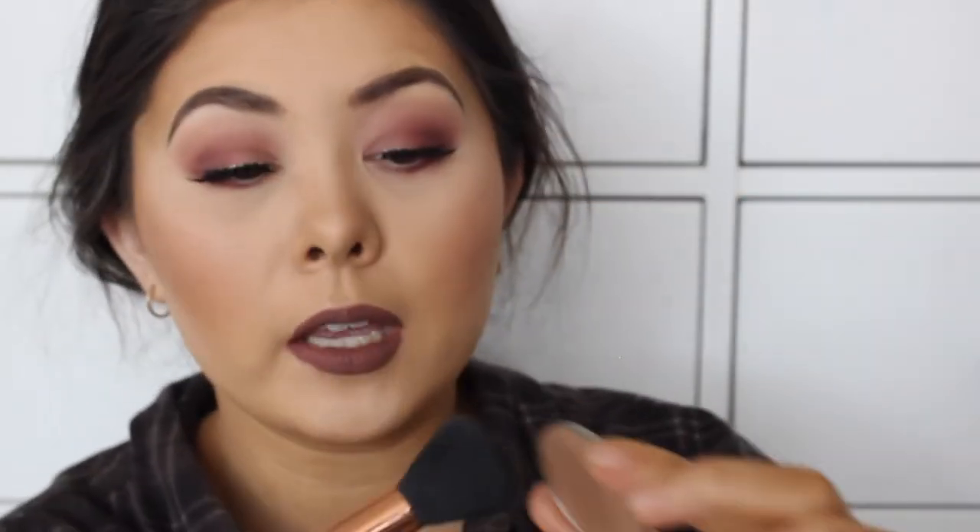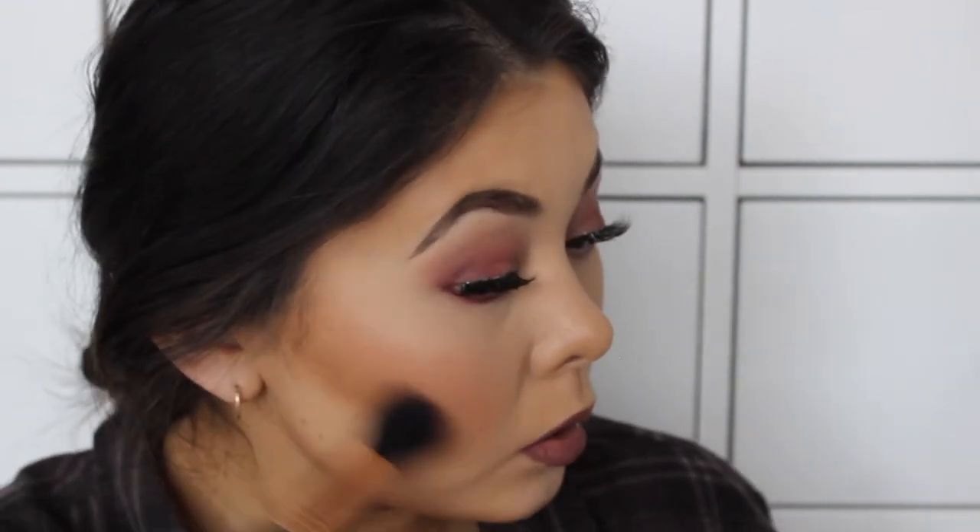I'm just going to amp up my contour just a little tiny bit using the shade Bad Habit - it's a warm fair contour from Makeup Geek. I really don't use these powders as much as I should, they're really, really nice. I'm just going to chisel out that little bit of my cheekbone to make it look like I have cheekbones.